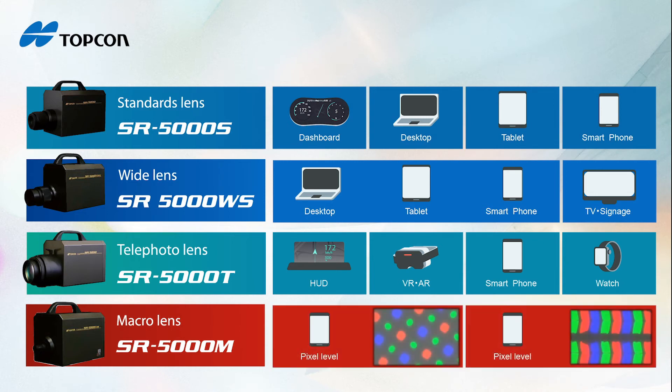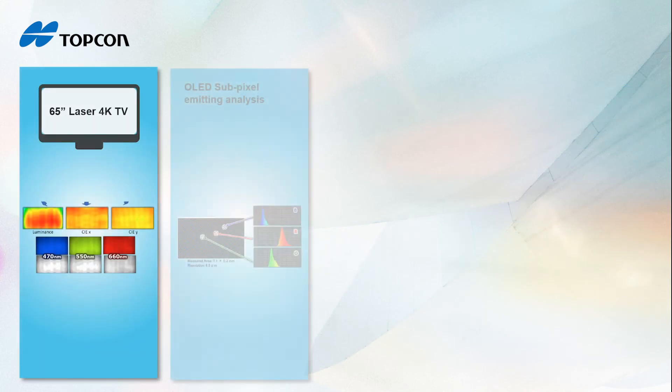The SR5000 can also be configured with a macro lens if you want to measure down to the pixel level of LED or micro LED displays. Not only is the SR5000 capable of measuring displays and lighting, it can also be used to measure various materials.